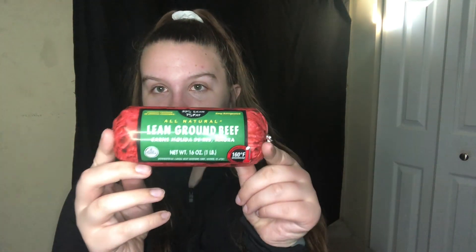This is the 93/7 lean ground beef — 93% lean, 7% fat. This is normally the one I go with. I got two of these.